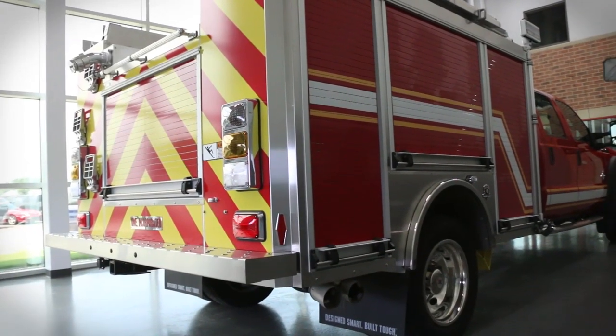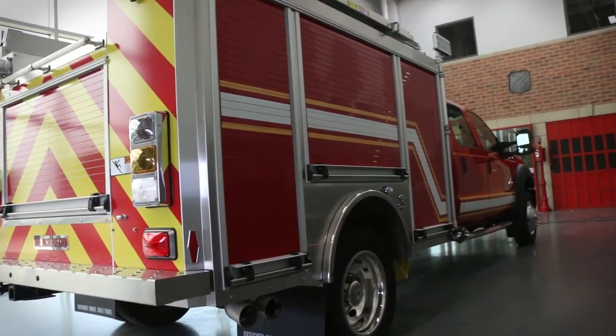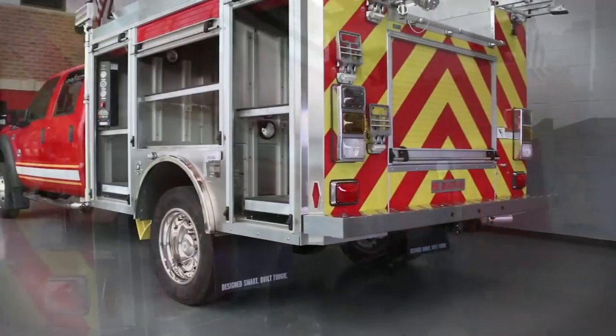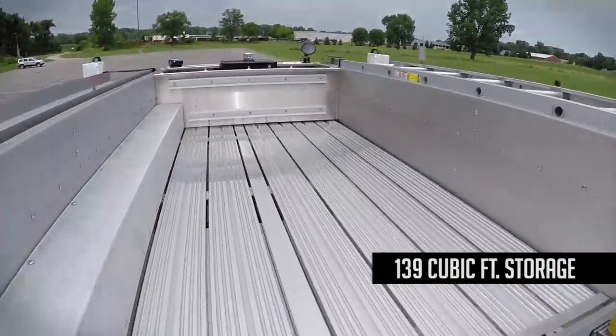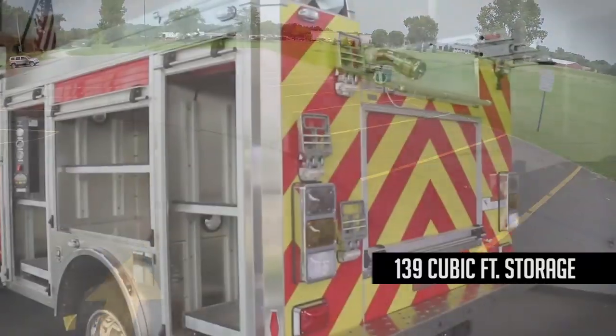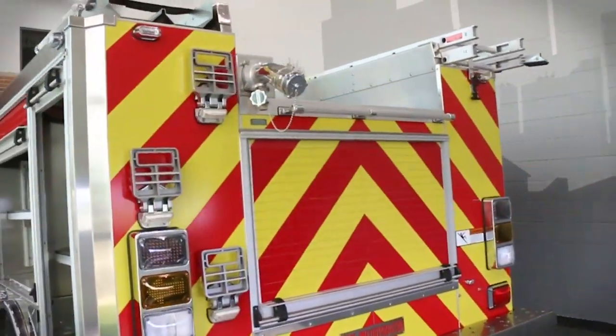The corrosion-resistant and durable HME stainless steel body has also been expanded above and beyond traditional Mini Pumper capacity to provide 139 cubic feet of compartment storage, plus 40 cubic feet of hose bed storage.